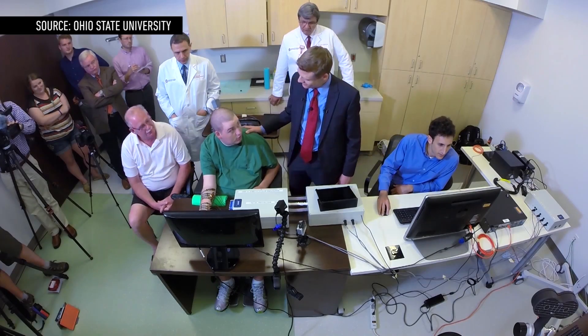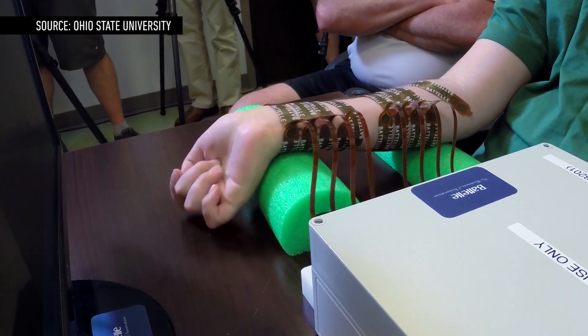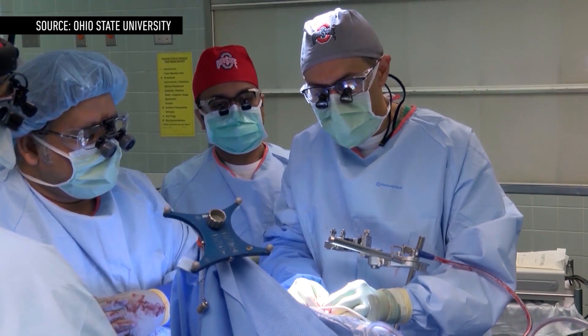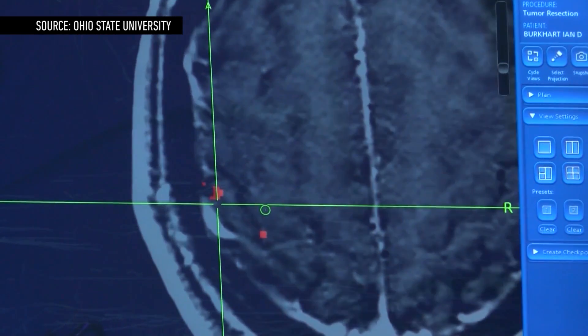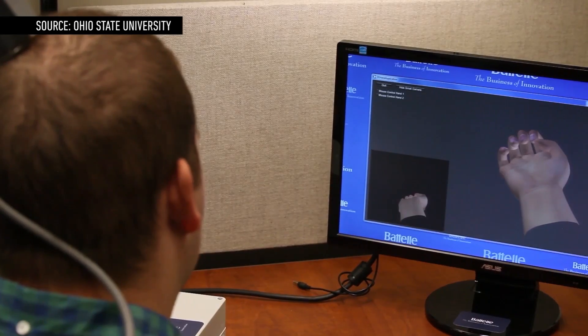But there's only so much he can do with the current implant. Right now, the size of the system fits on a tabletop, which makes it impossible for him to use it outside the lab. And then there's the problem of the implant's precision — it currently uses 96 electrodes to capture signals from Ian's brain, and that's not enough to translate precise movements, like those that let us spread fingers on a keyboard.